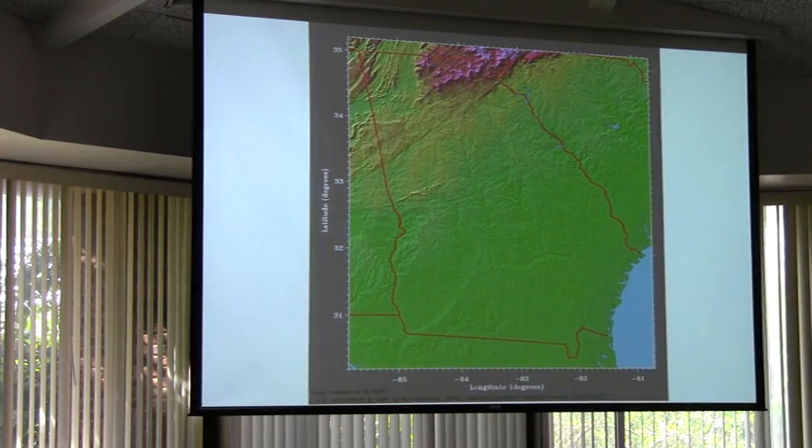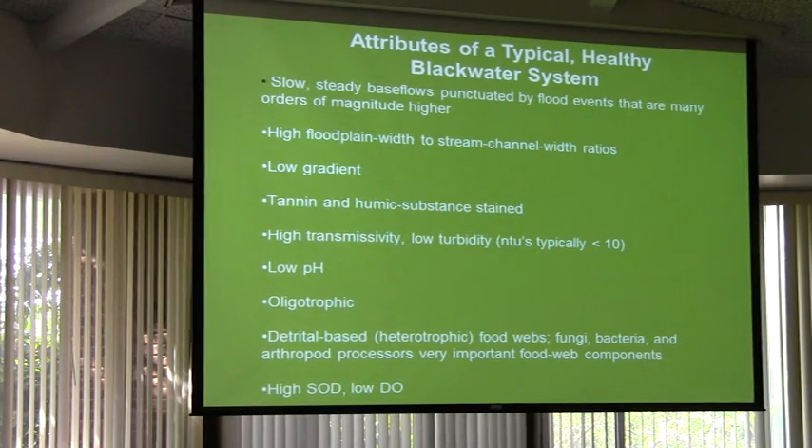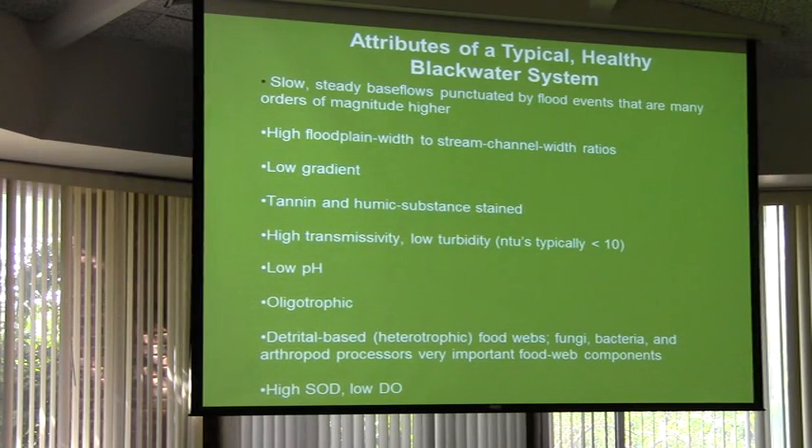What's a black water system? What does that even mean? The base flows are slow and steady with big flood events that can be 100, 1,000, 10,000 times bigger than the base flow. They're very flashy — naturally flashy when that rain comes and it runs off. There's a real high floodplain width to channel width ratio, which is another way of saying when they flood, they're very wide. The Satilla is two, three miles wide in places when it floods, and that's quite natural for it to do that.